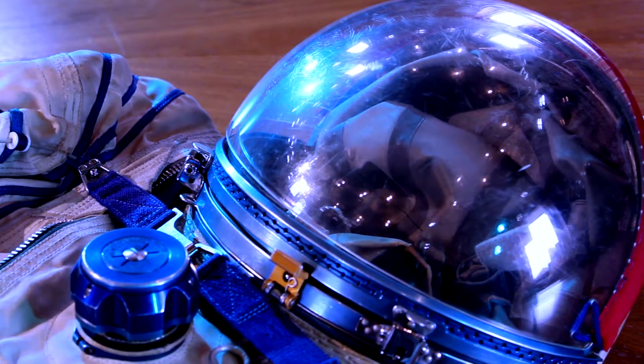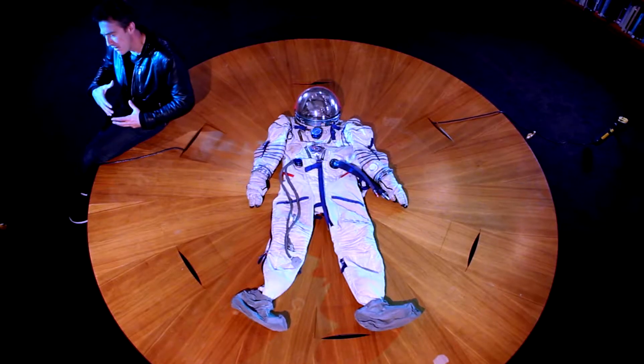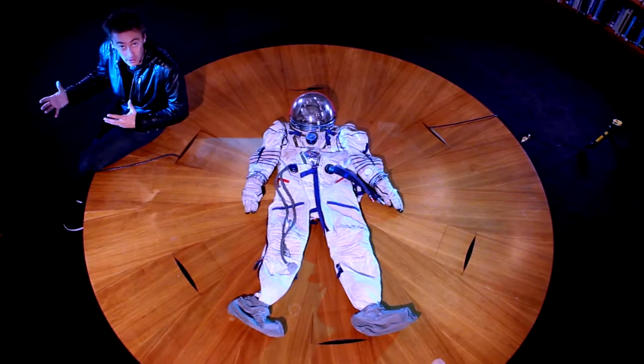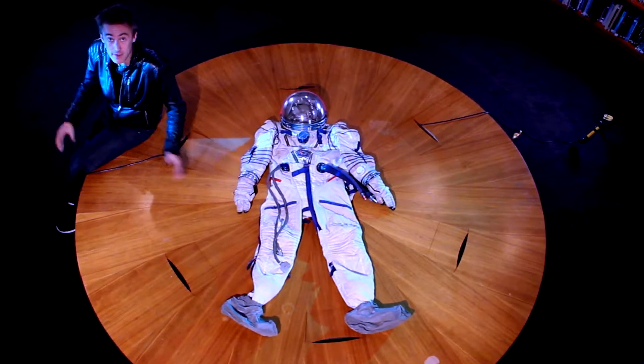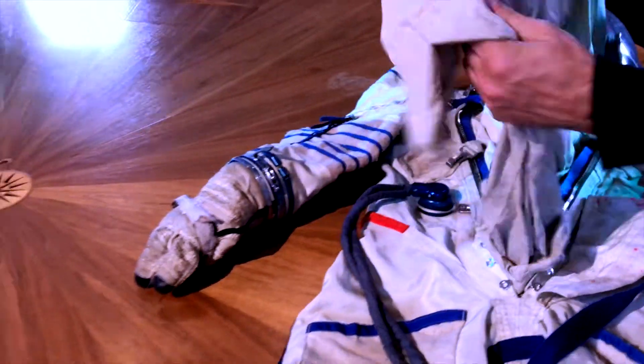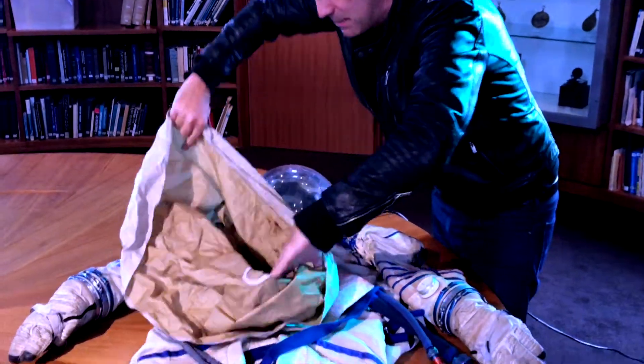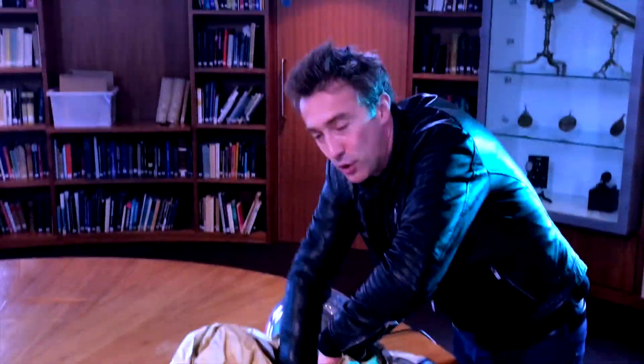It's got to be able to give you oxygen to breathe and also be able to get rid of carbon dioxide. It's got to provide insulation and cooling for a variety of temperatures that you might be experiencing in space. This is how you get in — the whole suit is essentially like a big sleeping bag.